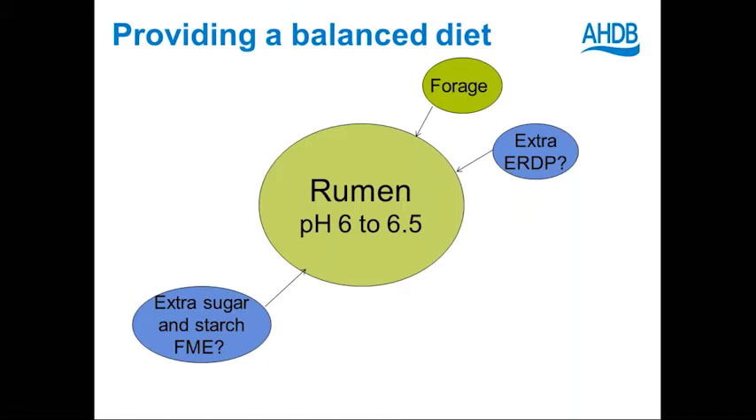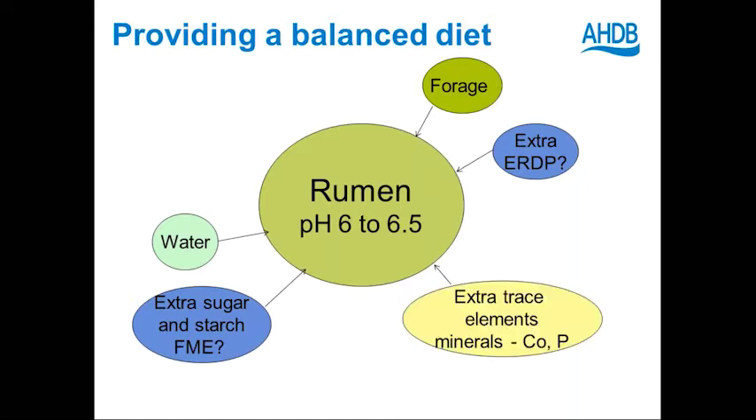If you get a limited amount of rumen degradable protein, you will get limited forage digestion and inefficient production of volatile fatty acids and inefficient digestion altogether — so it really is key to get that balance right. The other essential ingredient is water. The rumen also needs a daily supply of cobalt and some other major minerals, including phosphorus, and certainly in early lactation a daily supply of magnesium to avoid grass staggers. The rumen bacteria take cobalt and manufacture vitamin B12, which is really essential in glucose metabolism in the body.